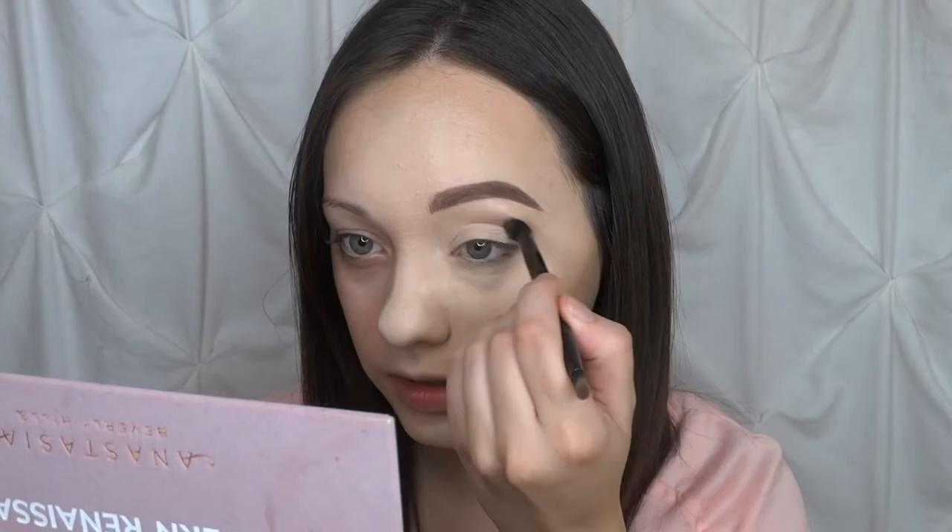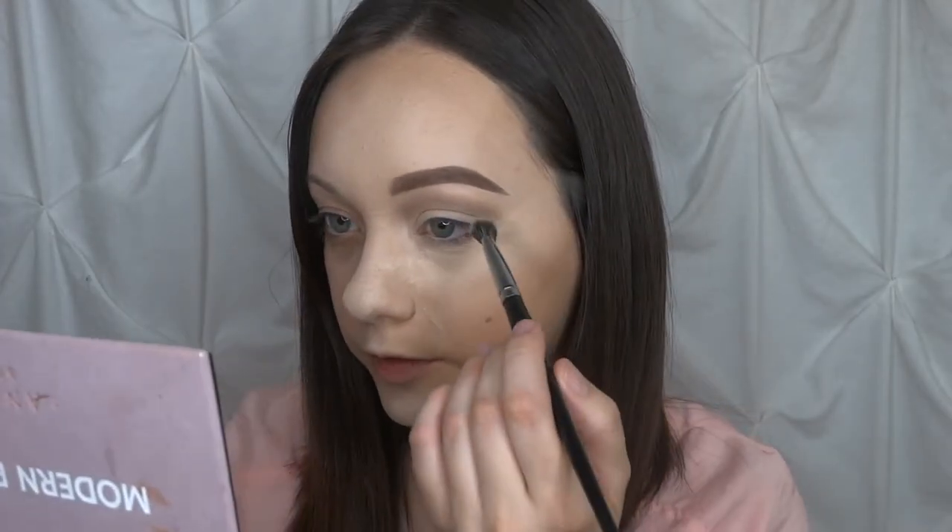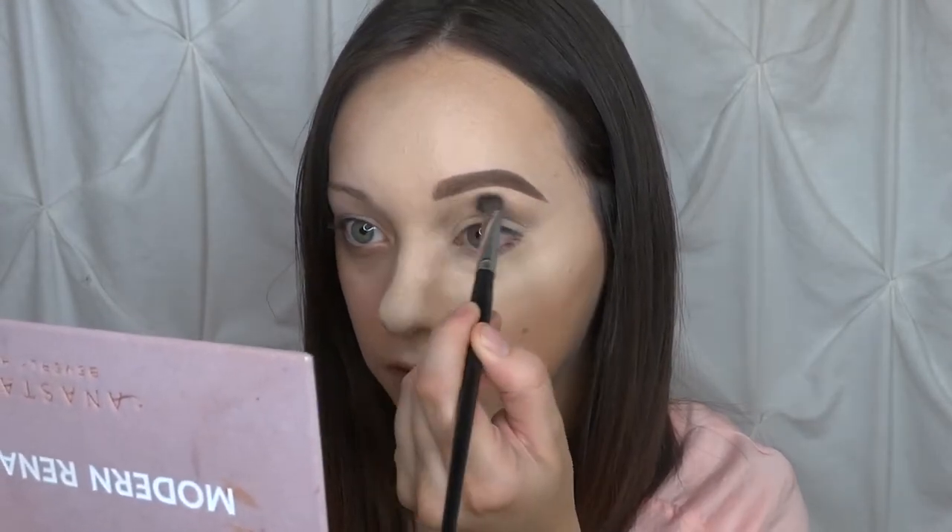Now that the brows are set, we're going to dip into the eyeshadow. I'm taking my Morphe E13 — a denser blending brush — and dipping into Tempera to set underneath the brow bone. Then I'm going to the Anastasia blending brush that came with the Modern Renaissance palette, dipping into Warm Taupe as my transition shade and focusing that in the crease. I'll switch back to the Morphe brush to blend it out nice and smooth, then dip into Raw Sienna and Burnt Orange mixed together, placing that on my outer third and slowly bringing it towards the center.